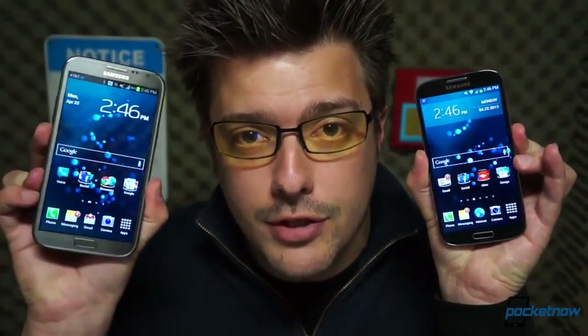The line between smartphones and phablets is getting a little blurry, but there's still a pretty wide gulf between Samsung's latest in each category. I'm Michael Fisher, this is Pocketnow, and this is Samsung Galaxy S4 vs. Samsung Galaxy Note 2.